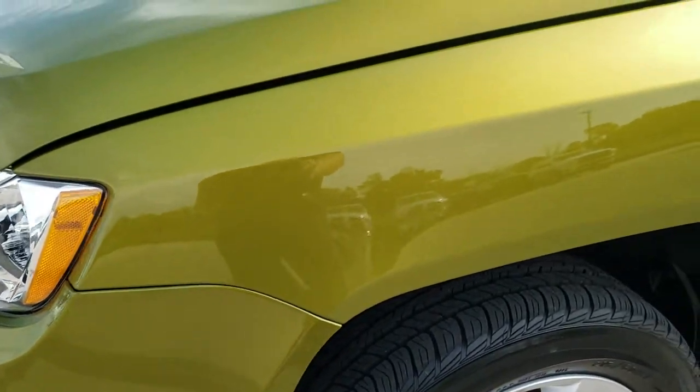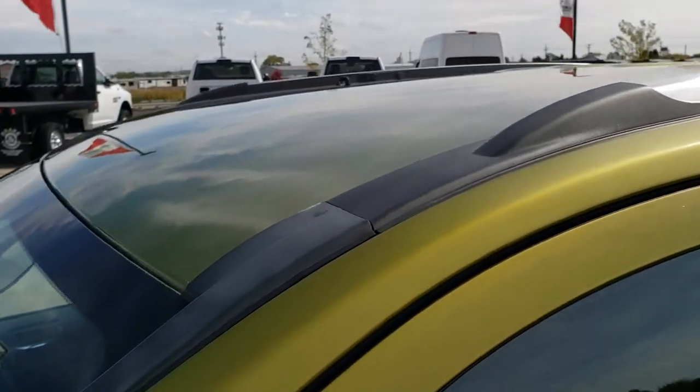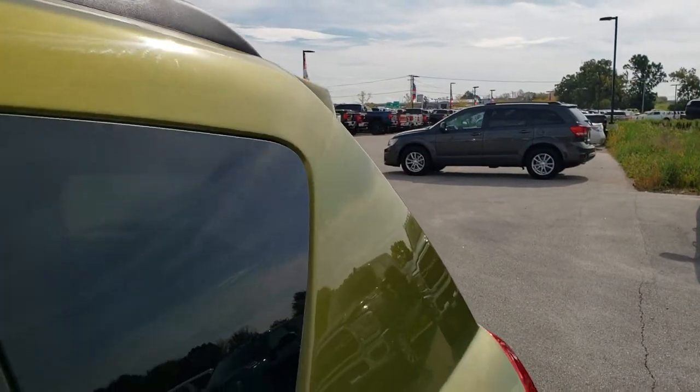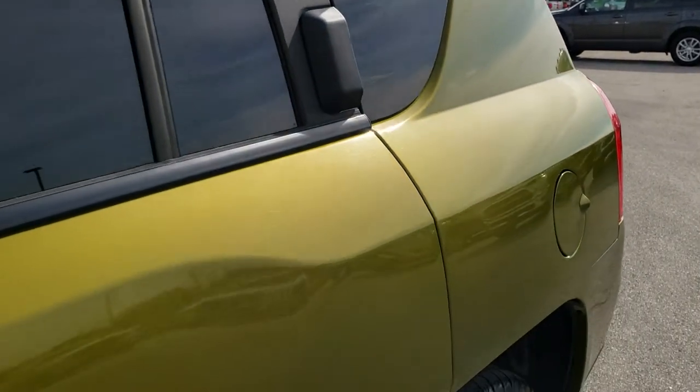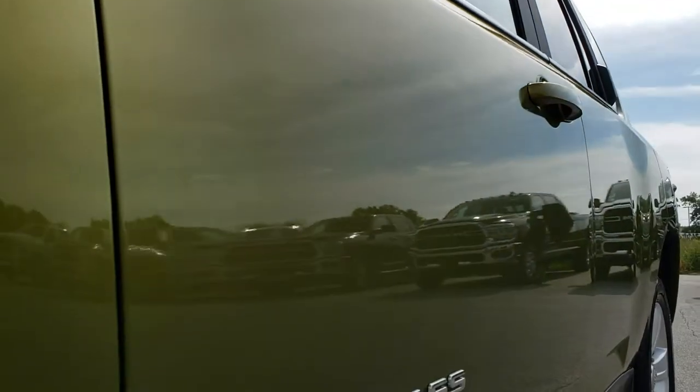Really cool color on here, it's called Rescue Green. We shoot all of our videos in 1080p so if you have HD capabilities on your computer, tablet or smartphone device, turn them on right now because it is like you're right here looking at the vehicle with me — definitely your best way to check out the vehicle before seeing it in person.